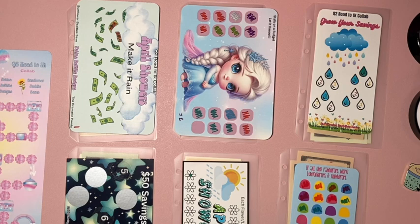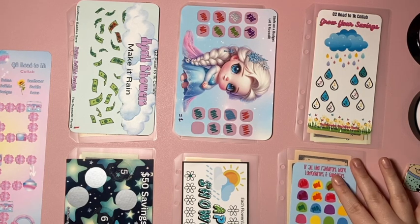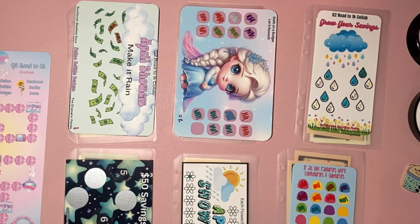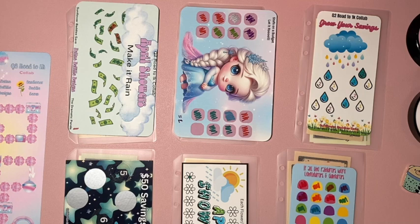Hey y'all, it's Jenny here at The Dramatic Panda and I'm here for my Freebie Fri-yay! Today we have the same six challenges we were previously working with, our Q2 Road to 1K game — the collab between myself The Dramatic Panda, Fatina DeVille Designs, and Sunflower Baddies Saves — and we'll have our giveaway announcement at the end. I have $40 to work with today.